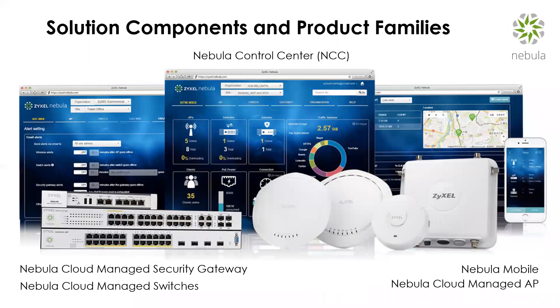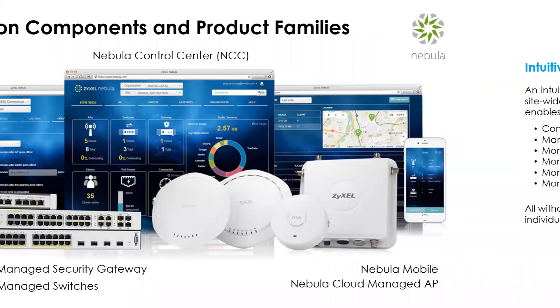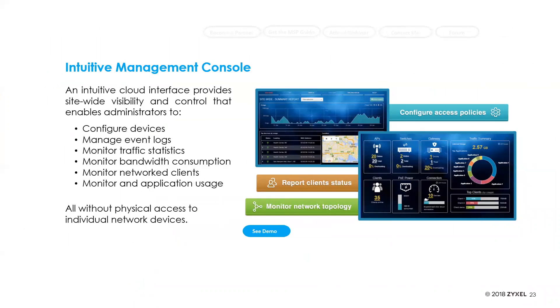We have a full solution covering all networking technology types: cloud managed security gateways, cloud managed switches, Nebula Mobile, and cloud managed access points. The cloud management console is intuitive — you can configure devices, manage logs, traffic, statistics, bandwidth consumption, connected clients, and applications used. It gives you a dashboard where you can see from each site a global picture of overall health, top clients, and top applications — all without needing physical access to that individual network.